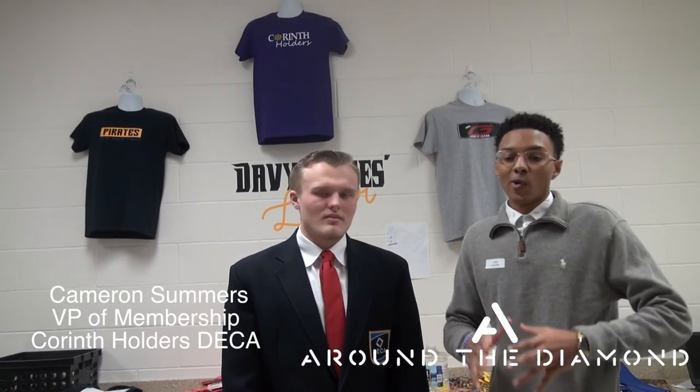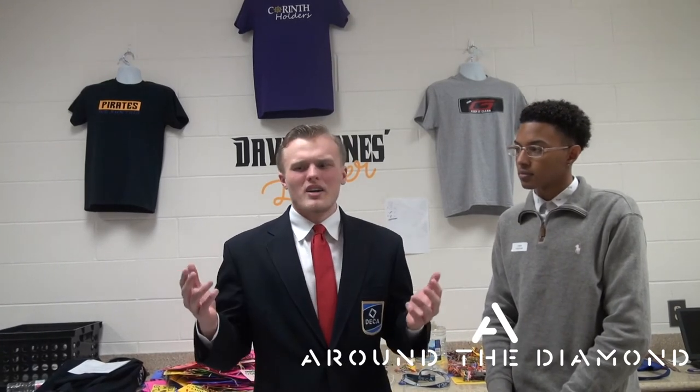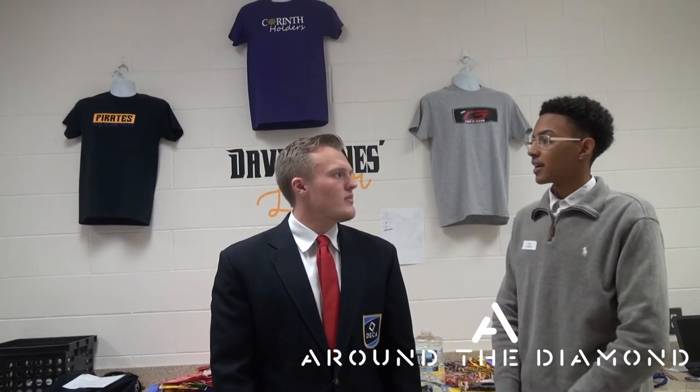I'm here today with Cameron Summers at Corinth Holders. Cameron, for all the people out there that don't know, what defines DECA to you? DECA to me is opportunity — opportunity to grow as a person in whatever field you may want to go. Marketing is such a broad concept and so is business. You can go into fashion, merchandising, sports. There's really a place for everybody in DECA and it's taken me to so many places I never thought I would go. What was your personal niche that you found in DECA?